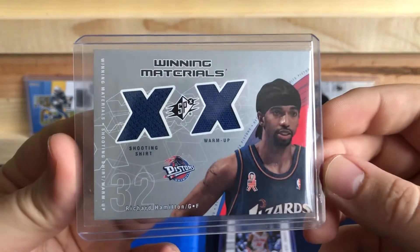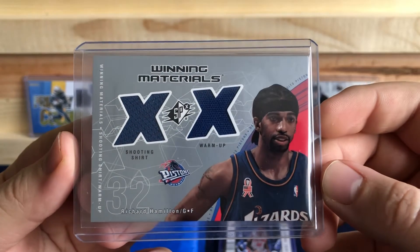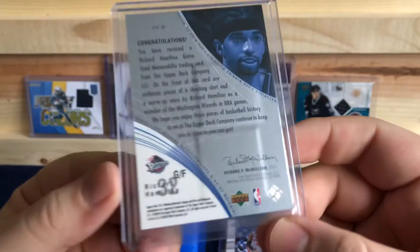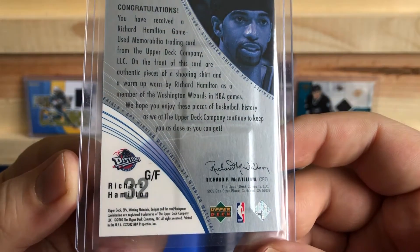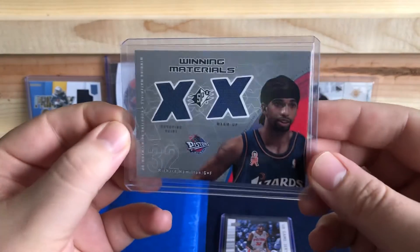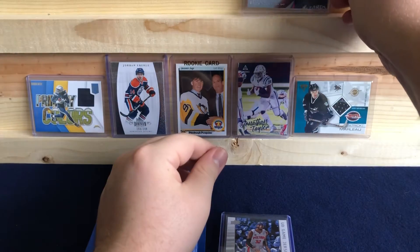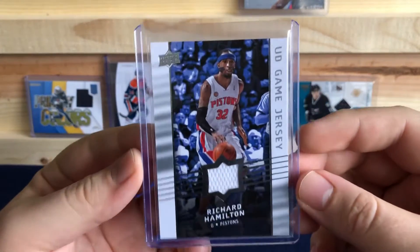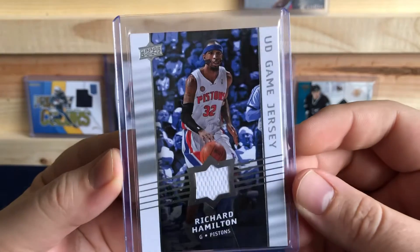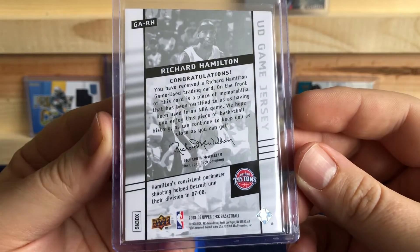Richard Hamilton, winning materials — got the shooting shirt and warm-up. Money was still on the Wizards, 2002. And another Richard Hamilton, Upper Deck game jersey from when he was on the Pistons, wearing his mask. This one's 8-9.